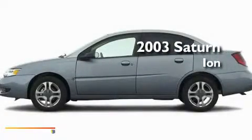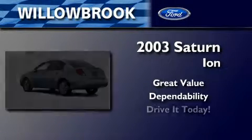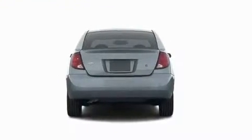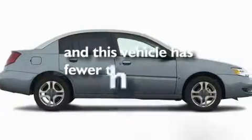This is a 2003 Saturn Ion. Its top features include an engine immobilizer theft deterrent system, 12-volt power outlets, a passenger-side airbag, and this automobile has fewer than 64,000 miles on the odometer.